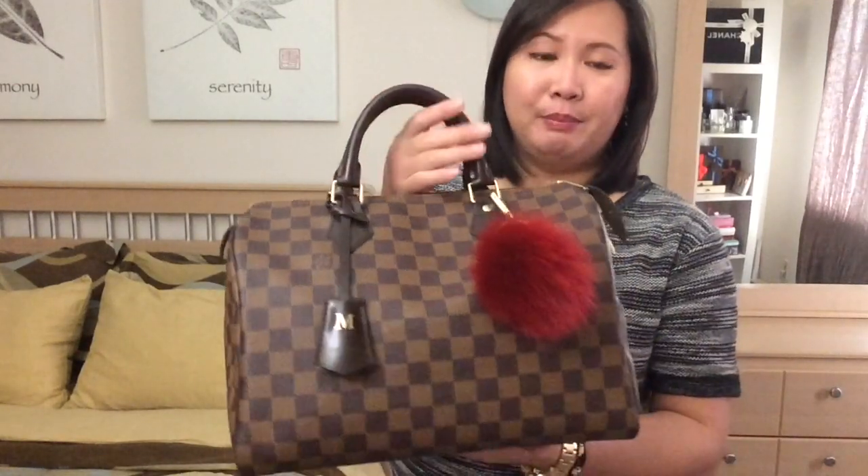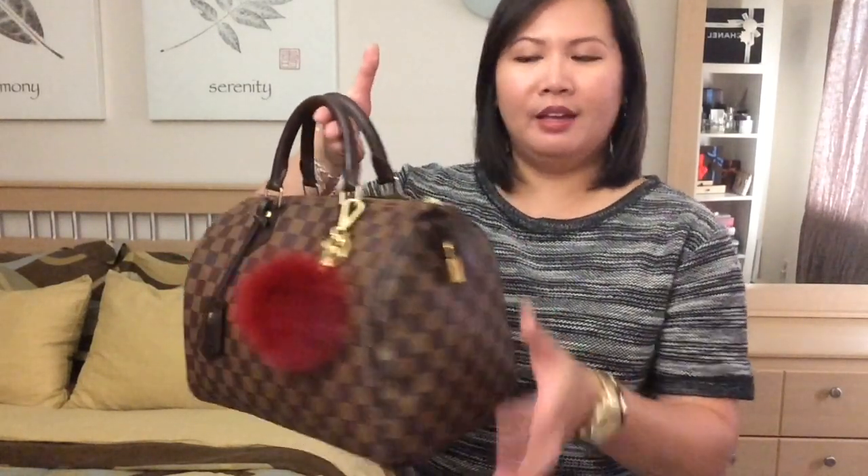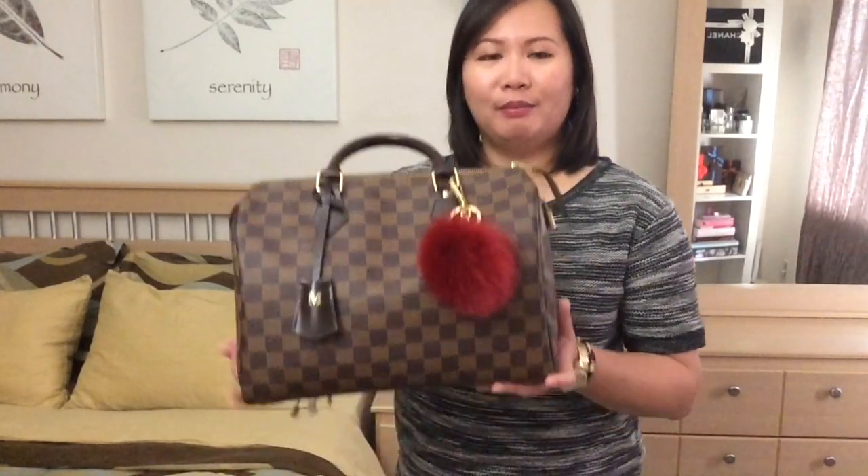I'm going to try and show you the bags in order of when I got them. So I'm going to start with the very first handbag I ever bought. When I bought this bag, I said to myself I only want one Louis Vuitton bag. So I decided to go for a very classic bag, which is the Speedy 30 in the Damier Ebene. This is the original model without the strap. I said to myself this was going to be my only Louis Vuitton bag — but obviously that's not what happened.